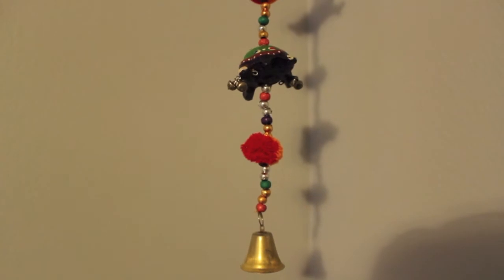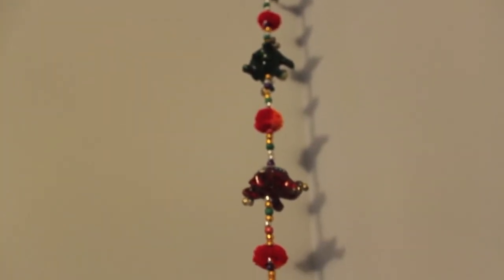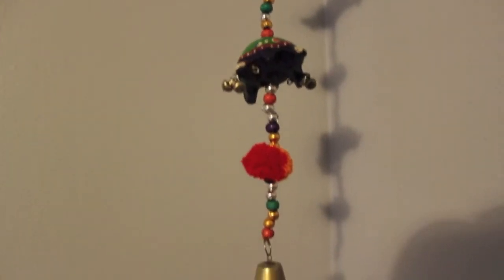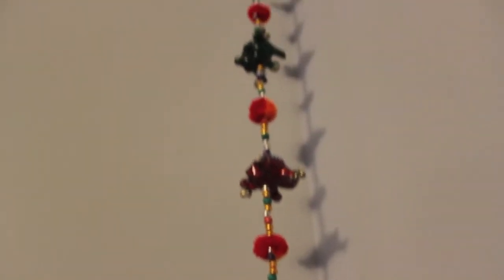This is one thing I didn't want to take down because it's on my ceiling. It's turtles with beads and pom-poms. I got this at World Market — I think you can get them online too. It has a bell on the end and it goes all the way up. It's so cute — they're just little baby turtles.